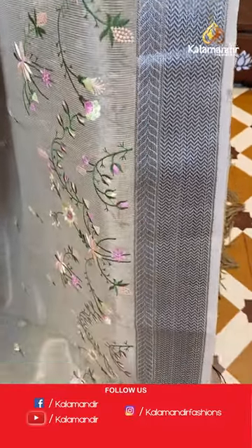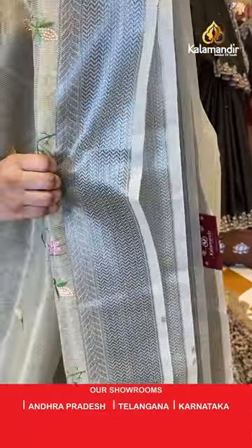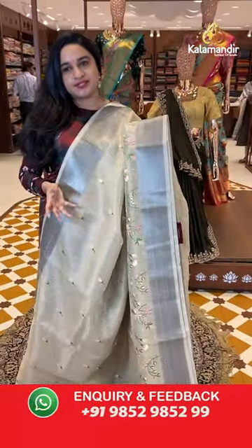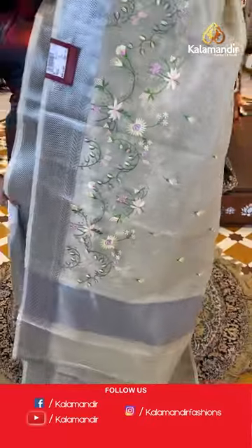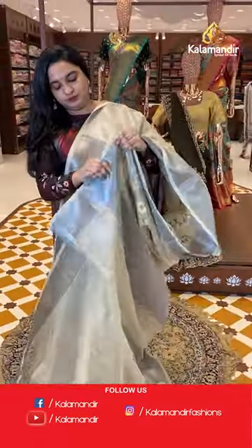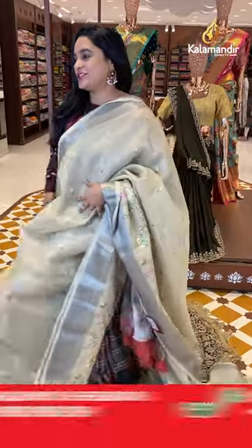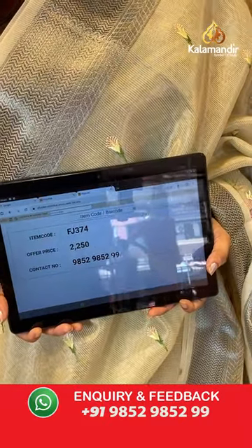Next sari features threadwork and embroidery florals. Either side has a detailed self color border with zigzags and leaf weave with antique zari. The pallu is self color. Paired with a self color tissue blouse with the border. Sari code is FJ374 and the price is 2,250 rupees.